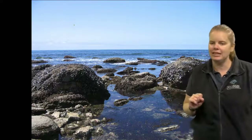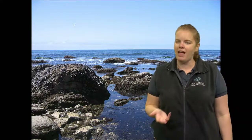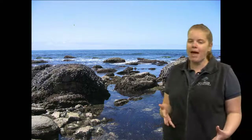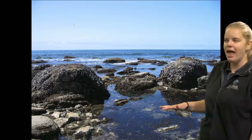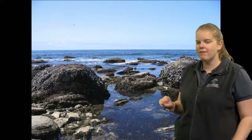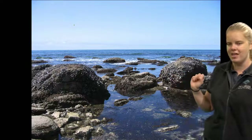There are different animals that live inside of these tide pools. I want to take a second to think about why it might be challenging if you were an animal living in this habitat. What are some of the challenges you might experience? This is a really extreme habitat. It's really difficult to live in, and animals that live here have to develop special adaptations.